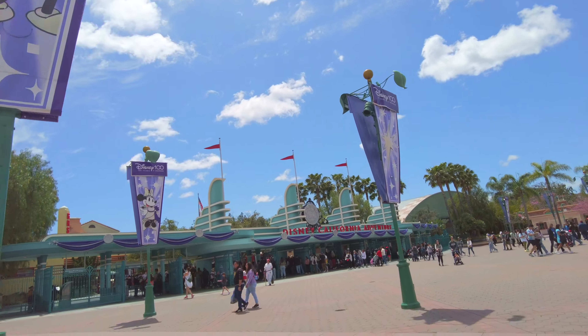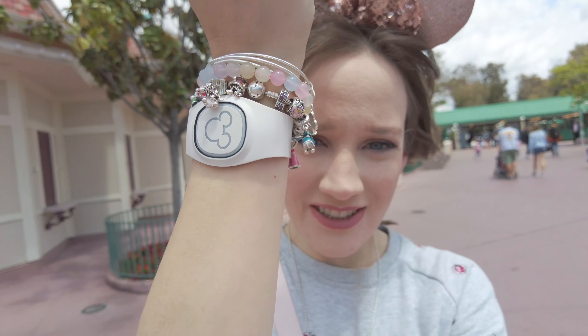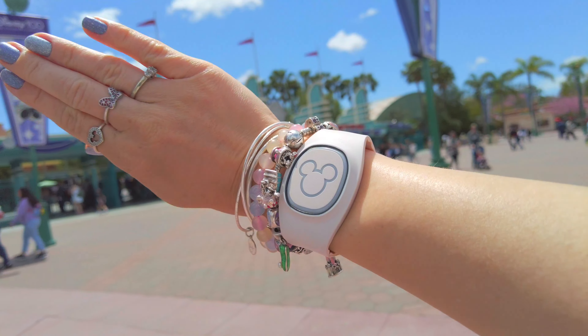So heading to California Adventure. A little quick outfit of the day — wearing my mini dress and my rose gold ears again. Necklace is Pandora, and then actually quite a fun bracelet stack today too. I got some Alex and Ani and Pandora. Let's head inside.